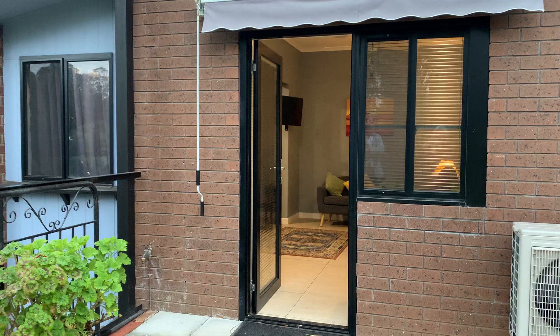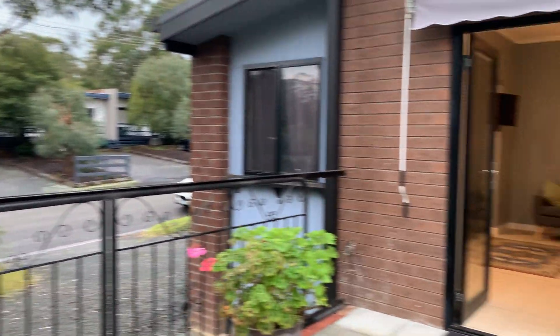This is the entrance — your own private entrance and car parking to the unit, and we'll take you through.